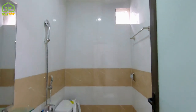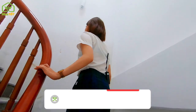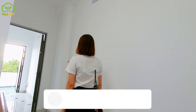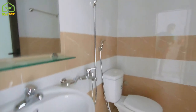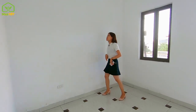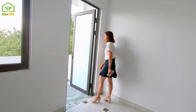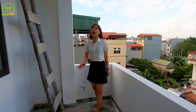Tầng 4 - tầng cuối cùng của căn nhà - được thiết kế gồm 1 phòng thờ, 1 phòng vệ sinh và 1 sân phơi. Như vậy căn nhà này có tổng cộng 4 nhà vệ sinh. Phòng thờ có thể sử dụng làm phòng ngủ tùy theo mục đích sử dụng của từng hộ gia đình. Sân phơi cũng khá rộng.